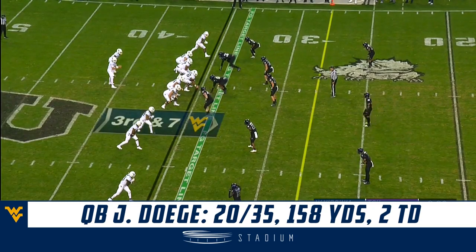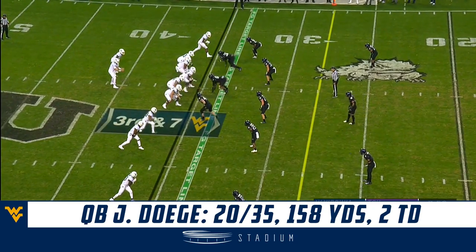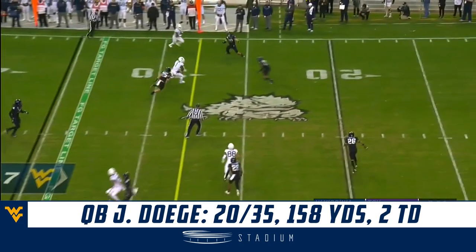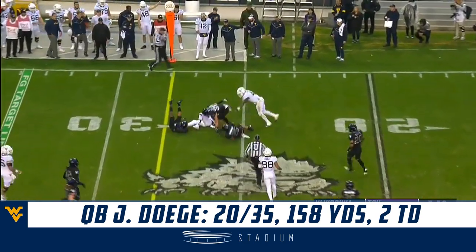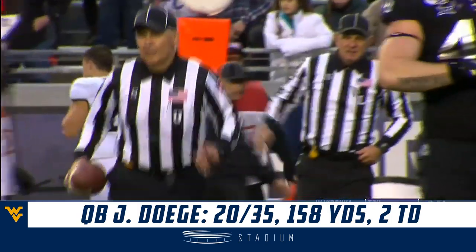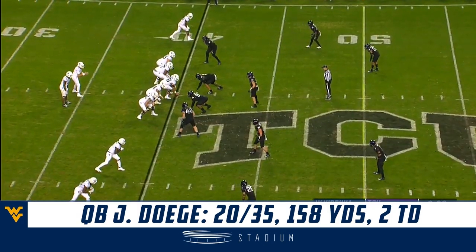Split out in that three-by-one side. Got to try and get your best receiver the ball. This might be four-down territory if they don't get it. They're going to get the first down anyway — a catch for T.J. Simmons, a guy who's been banged up but back healthy once again. Where the beef is, run behind it.